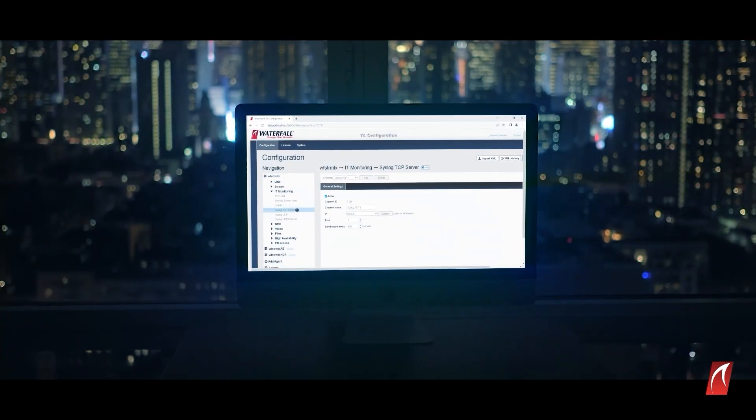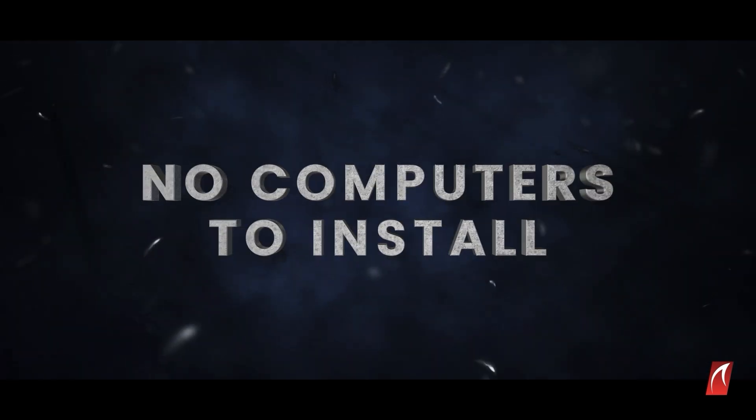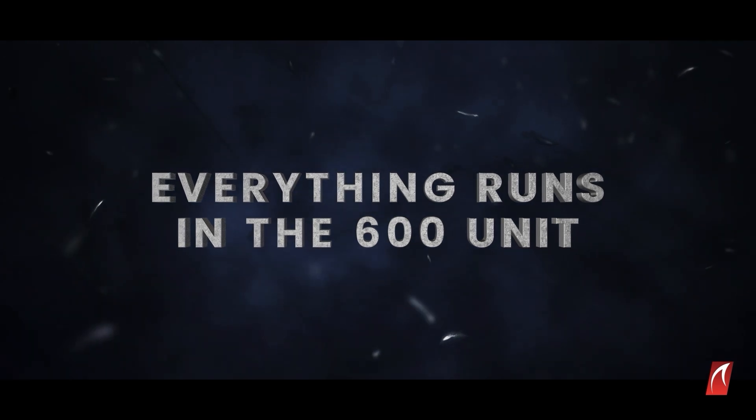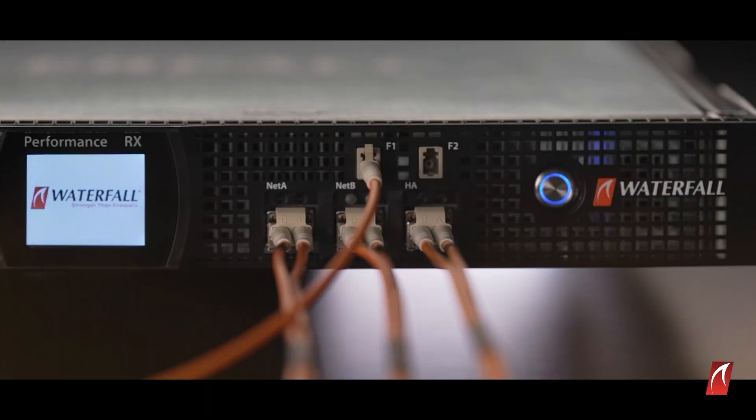No software to install in the OT network. No computers to install. Everything runs in the 600 unit and is managed through a powerful web-based interface.